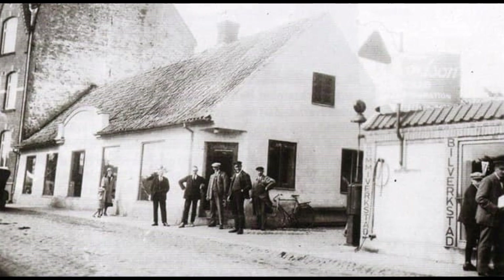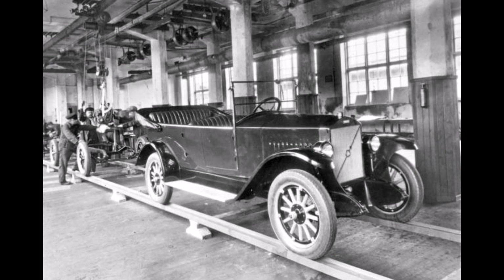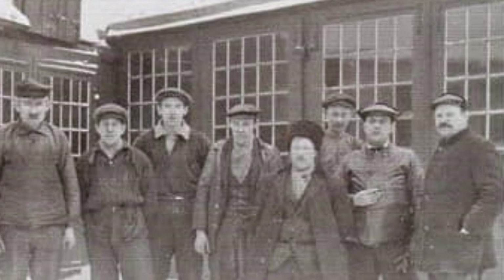They became known as Bildeve, the name they later adopted for their company when they opened a second shop in Storgatan 2, Helsingborg in 1927. At that time they also began to focus on selling Volvo cars instead of Ford.